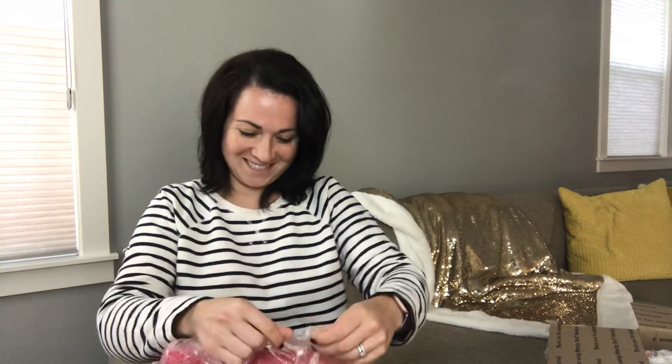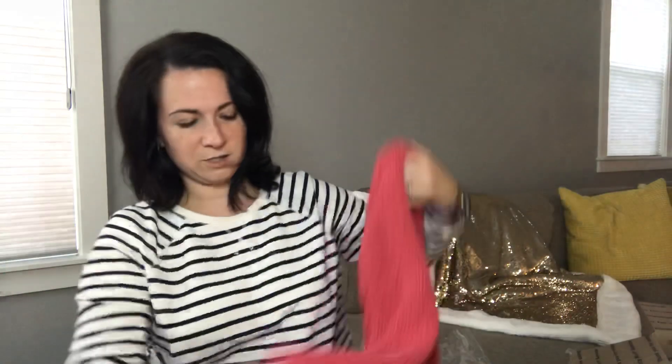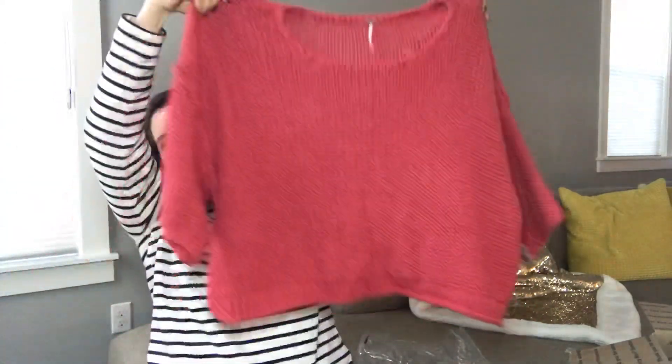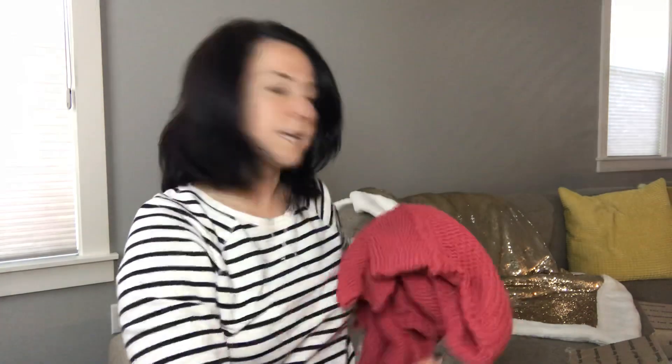I can already see what this is — it's Free People, which I'm excited about because I did see Free People tags in the photo on the Poshmark listing. So naturally you're hoping you get something like that. This is a huge chunky knit sweater. It's a large, very wide fit, looks a little cropped as well. It does have the tag on it — original retail price $128. Shouldn't have a problem reselling that.